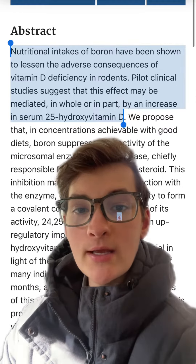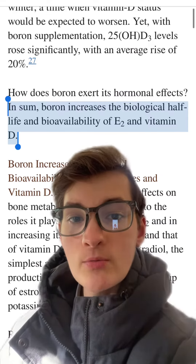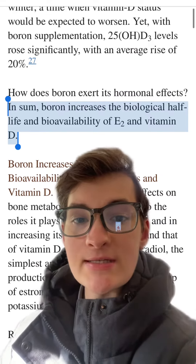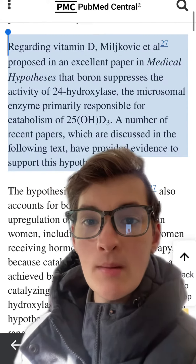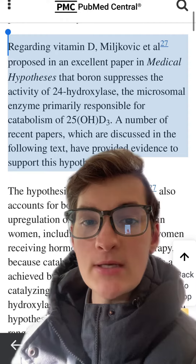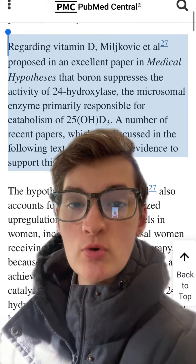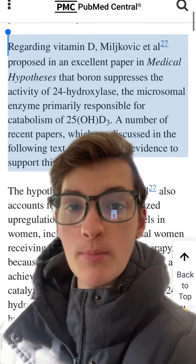It is shown that boron can reduce the adverse consequences of a vitamin D deficiency. The reason is because boron increases the half-life of vitamin D by suppressing the activity of the enzyme that degrades vitamin D — therefore essentially making whatever amount of vitamin D you do have stick around for longer and be more potent.